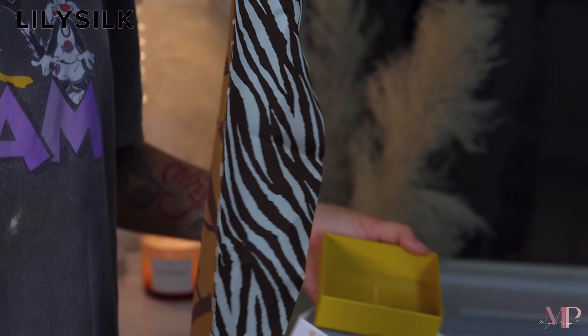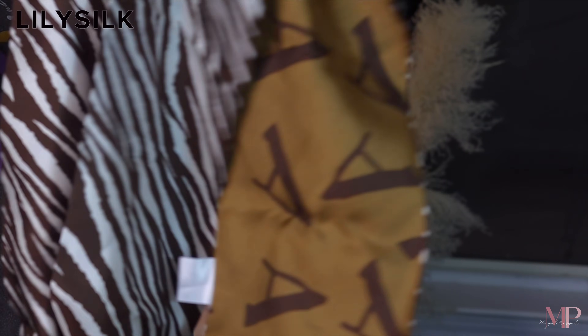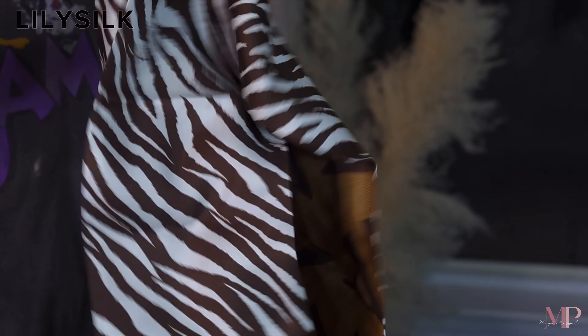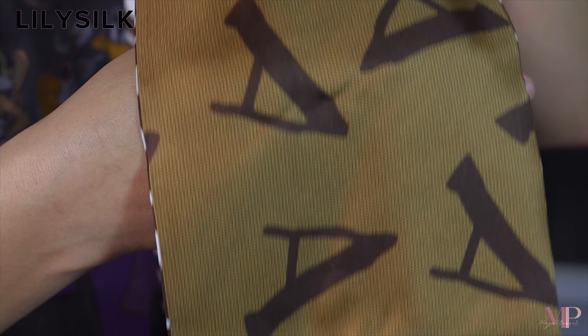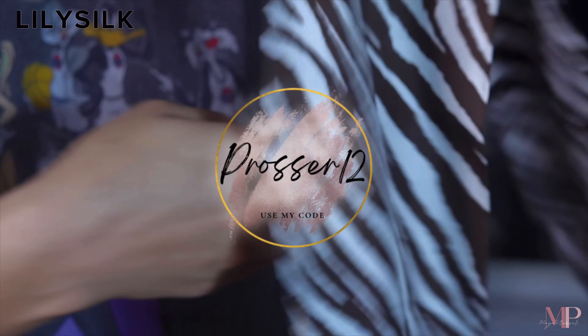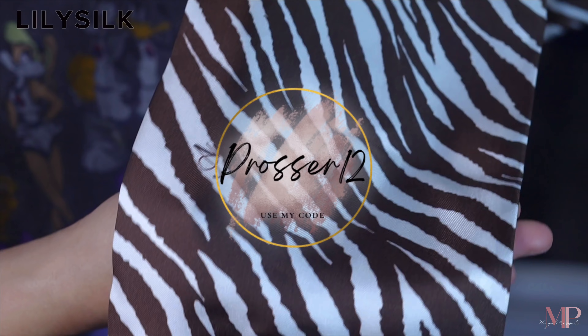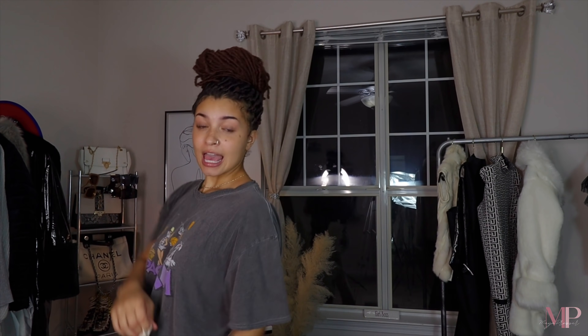Make sure to check the links in my description to tap into this new launch. Lily Silk is so bomb and I've mentioned them in my other videos too. I'll have everything linked down below so it's easy and convenient for you to shop. This would make an amazing Christmas gift or even a Valentine's gift for February. Make sure to use my code PROSSER12 - that'll be on the screen and in the description - to save some money.